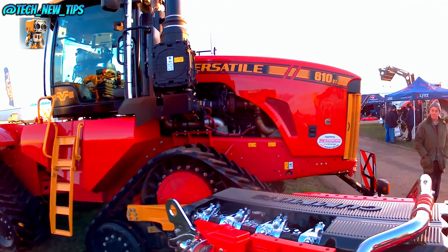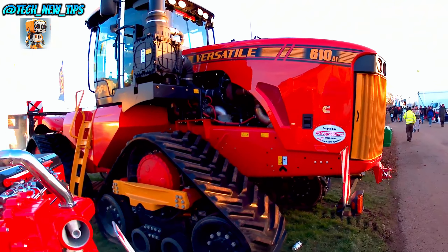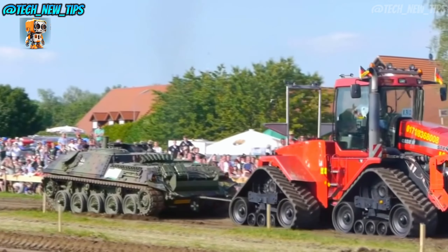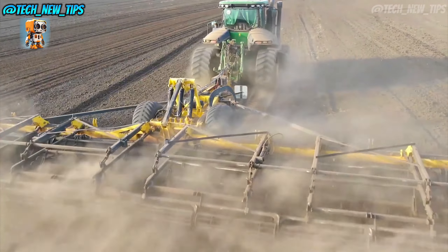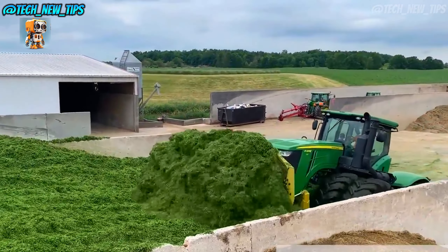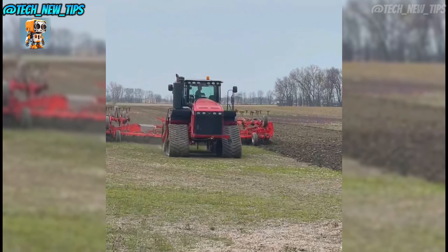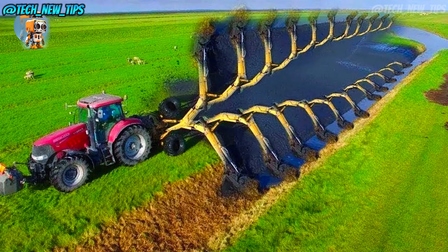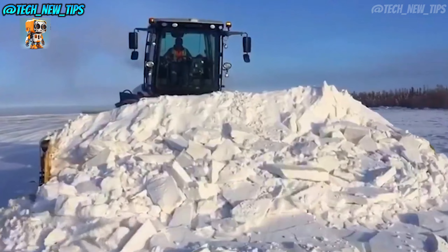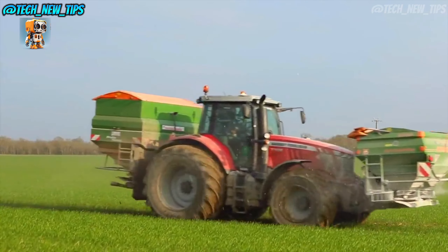And there you have it — the top five titans of modern farming. From the innovative Claas Xerion 5000 VC to the ultimate powerhouse, the Versatile Delta Track, these machines redefine what's possible in agriculture. Each one is a marvel of engineering, designed to handle the toughest jobs with efficiency, strength, and precision. These giants not only make farming more efficient, but they also help farmers work smarter and preserve the land they depend on. They're the perfect fusion of tradition and technology, where every piece of equipment is built to support the essential work that feeds our world. If you enjoyed this tour of farming's biggest machines, don't forget to like, subscribe, and hit that notification bell. Stay tuned, because we'll keep bringing you the latest, most impressive tech from the world of farming and beyond.